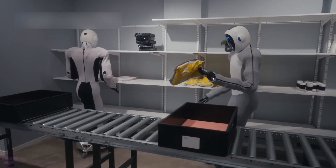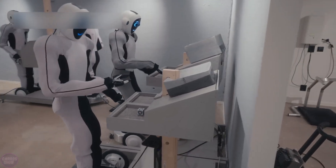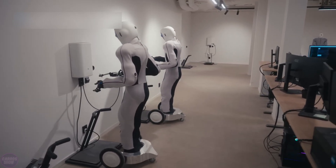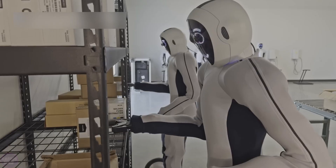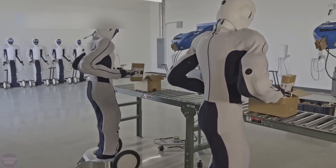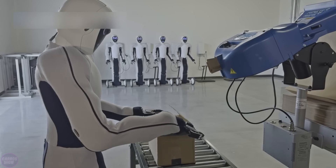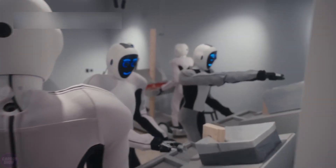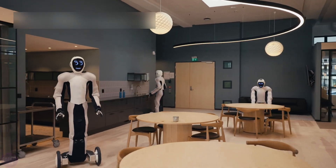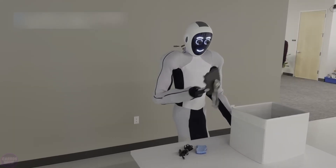The robotics company 1X has demonstrated significant progress by introducing their humanoid robot Eve, which is capable of listening to and understanding human speech. The robot can now perform long sequences of tasks using natural language voice commands, marking an important milestone in the industry's development. In 2022, 1X partnered with OpenAI to combine robotics with artificial intelligence, laying the groundwork for embodied learning computing. This partnership pushed 1X to create robots that can understand and execute complex real-world tasks in various environments, particularly in workplaces.